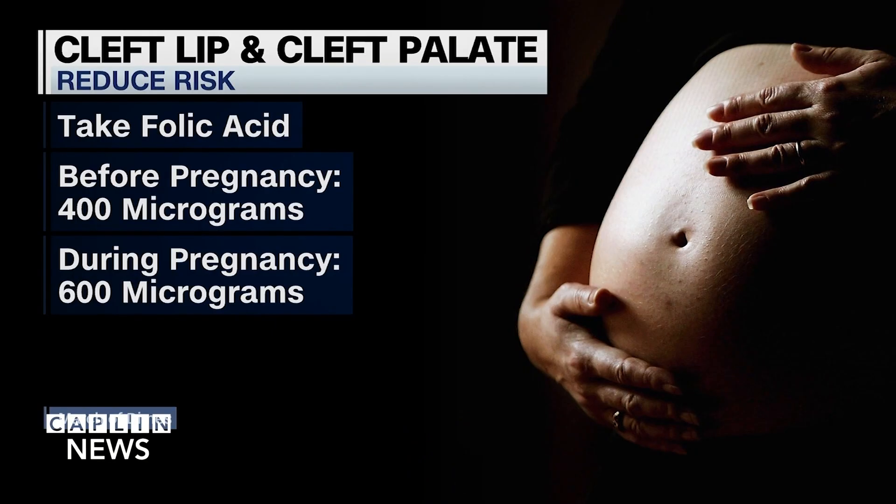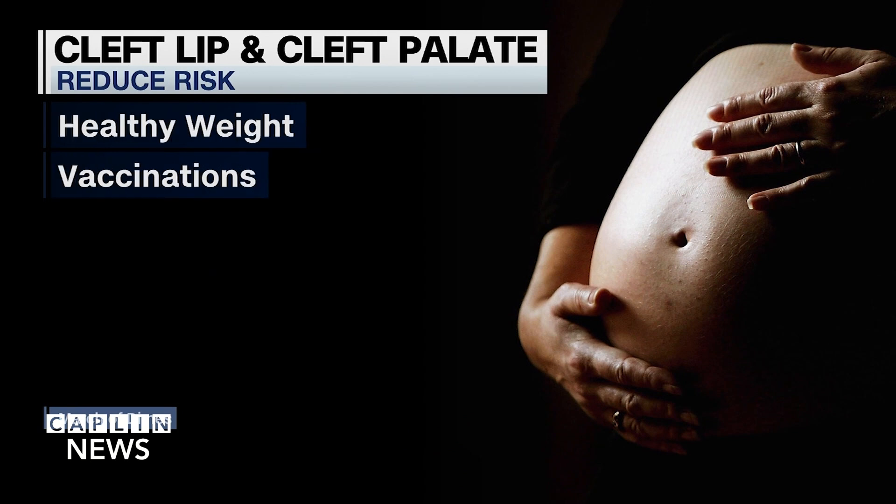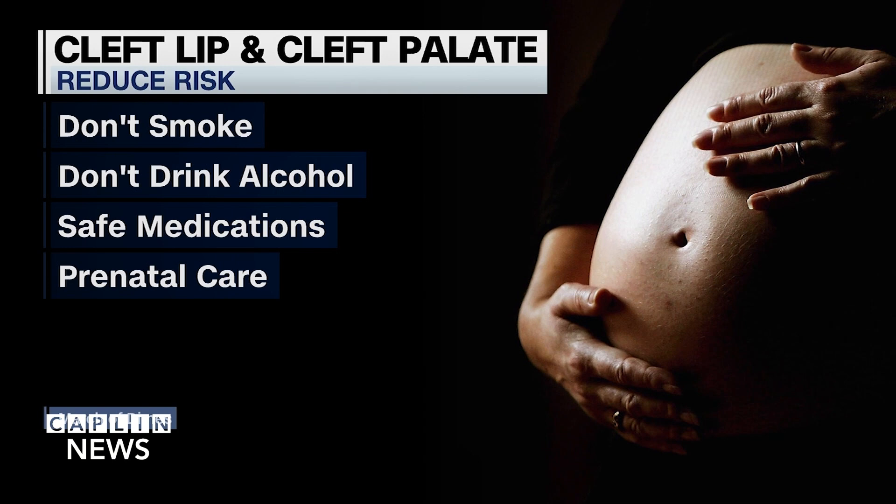To reduce risk, March of Dimes says folic acid should be taken before and during pregnancy. Before pregnancy, get to a healthy weight and make sure vaccinations are up to date. During pregnancy, don't smoke or drink alcohol.